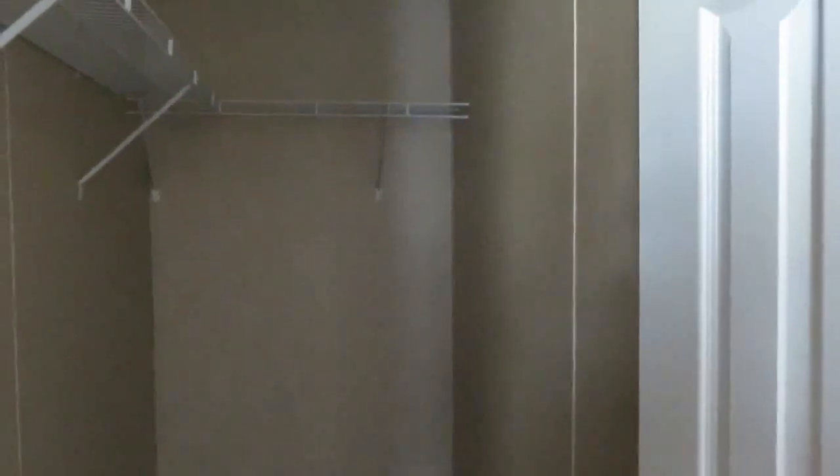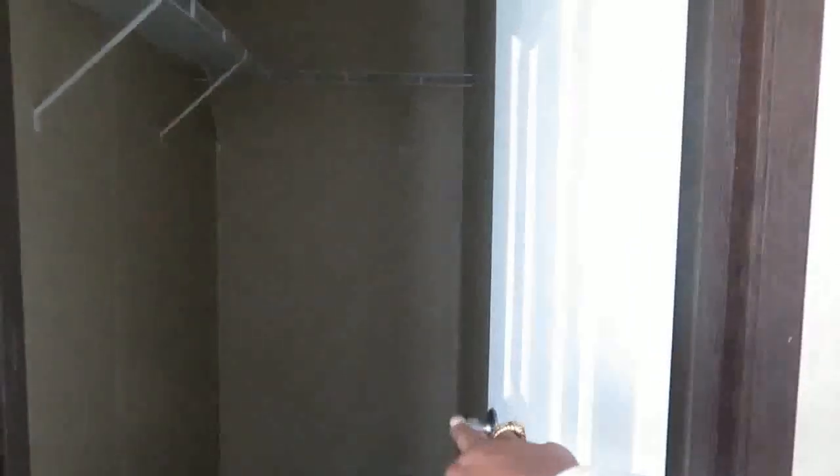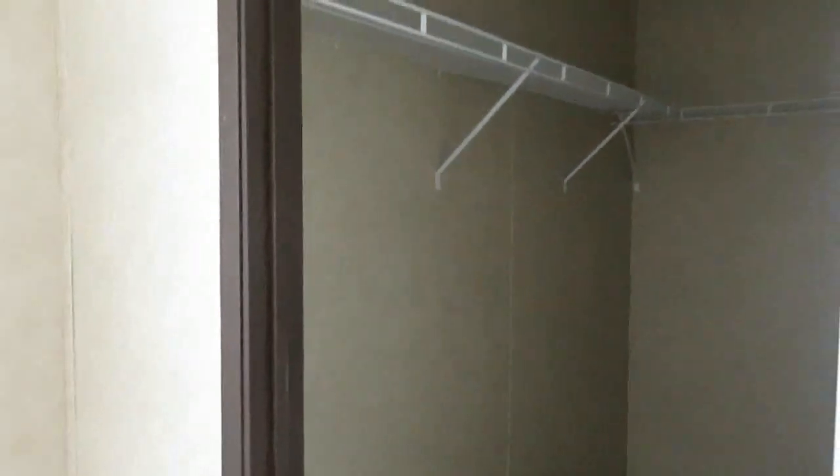Let's go into the master bedroom — this is the master, a nice-size master. The master bedroom has a walk-in closet. I could see putting shelving on this side or even extending the shelving around, or you could put a bookcase or shelf storage in here so that you have extra storage space. You can even ask them to put shelving midway for more storage space. There's also a light in there.